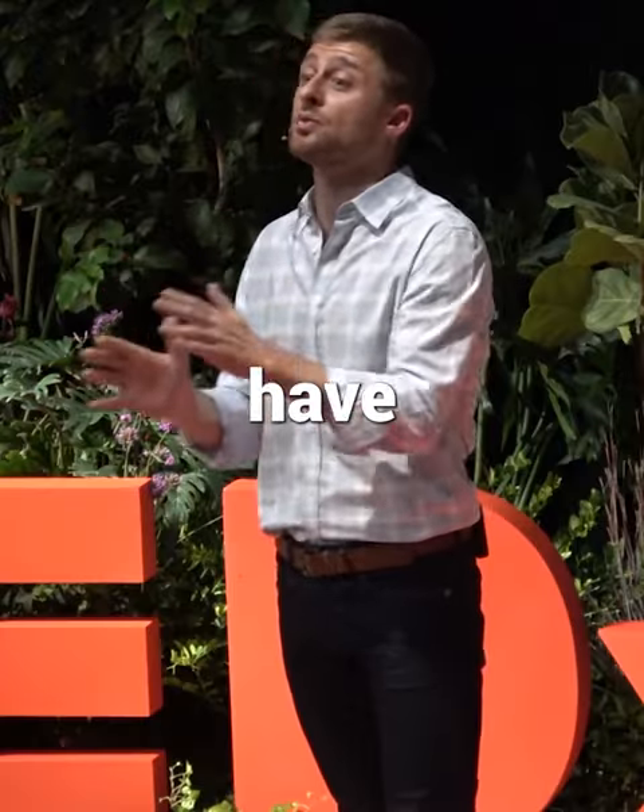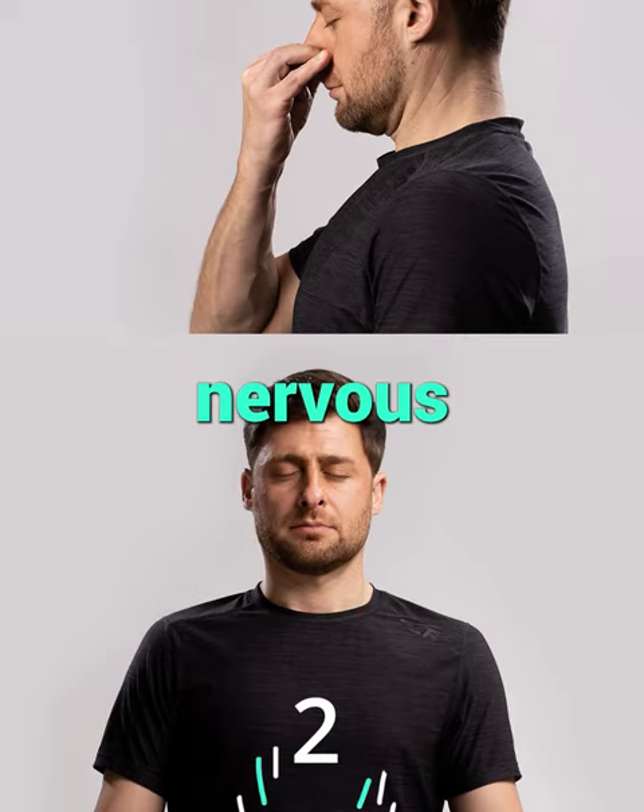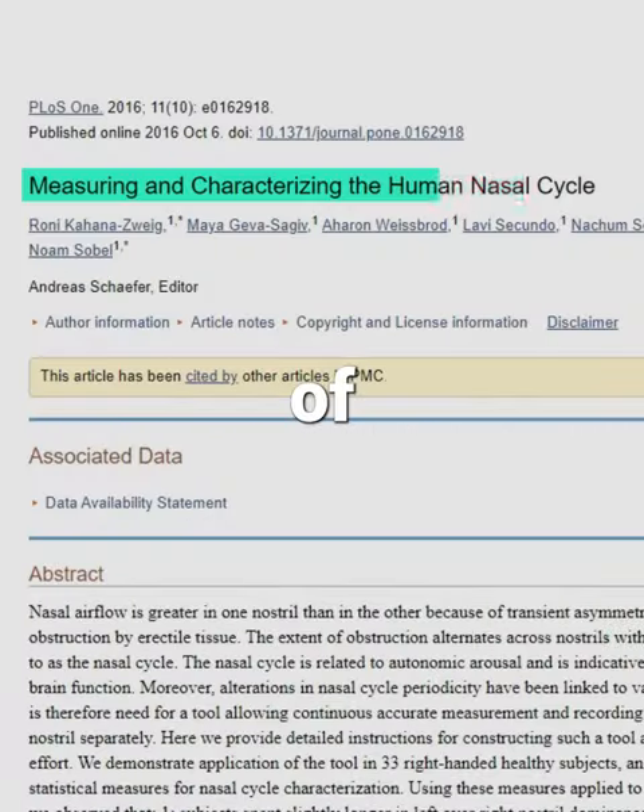Two million people have watched my TEDx talk on yoga breathing because this approach focuses on your nervous system. Are you interested in the science of yoga breathing? If so, I have an upcoming certification course that might be of interest.